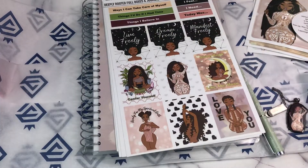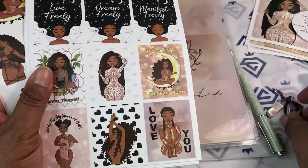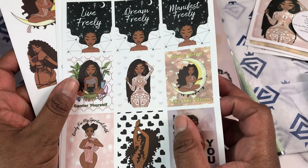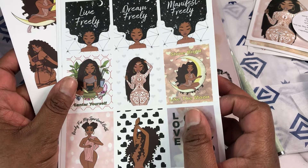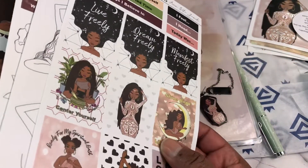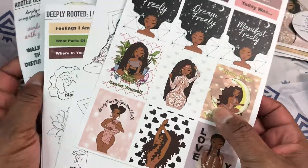So we've got stickers. This bookmark is also considered a sticker, by the way. So we've had our stickers, our pen, our bookmark, our adhesive pockets, the four journaling cards, and then we have seven sticker sheets.